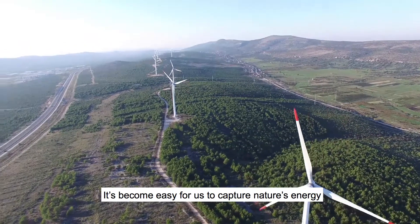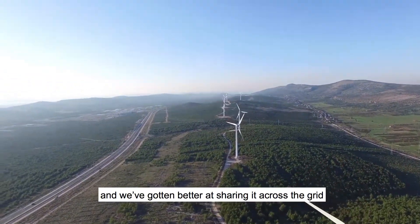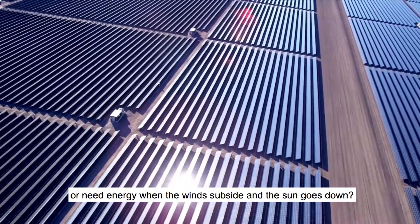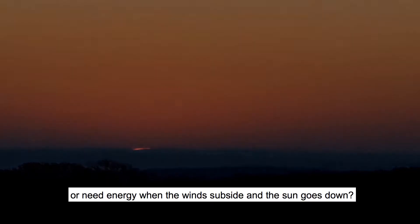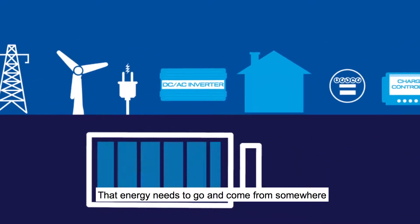It's become easy for us to capture nature's energy, and we've become better at sharing it across the grid. What do you do when you have energy to spare, or need energy when the winds subside and the sun goes down? That energy needs to go, and come from, somewhere.